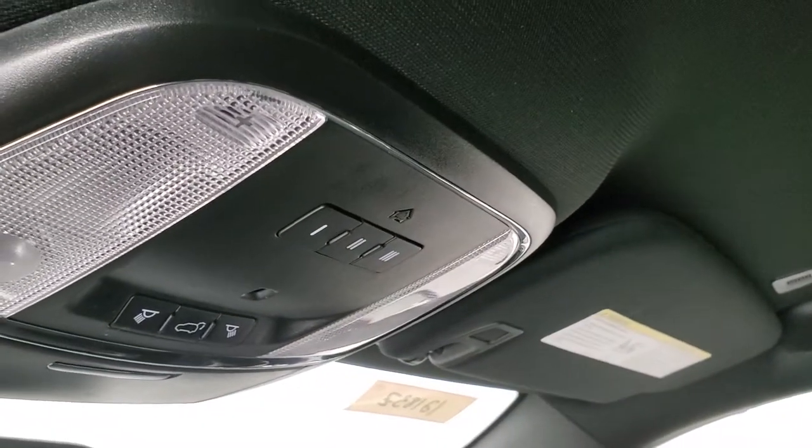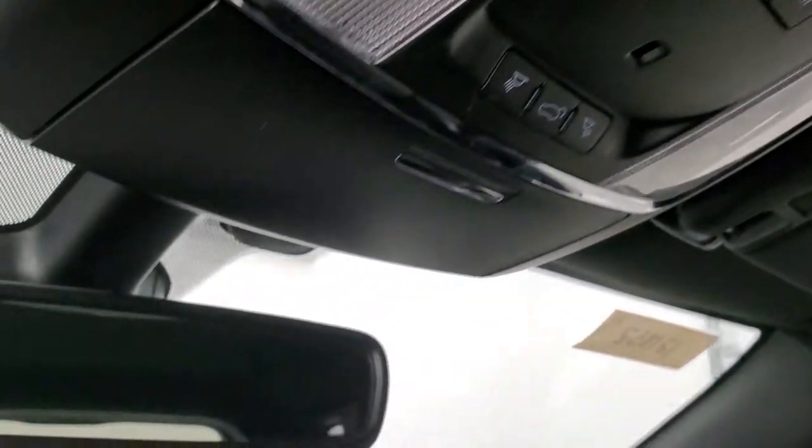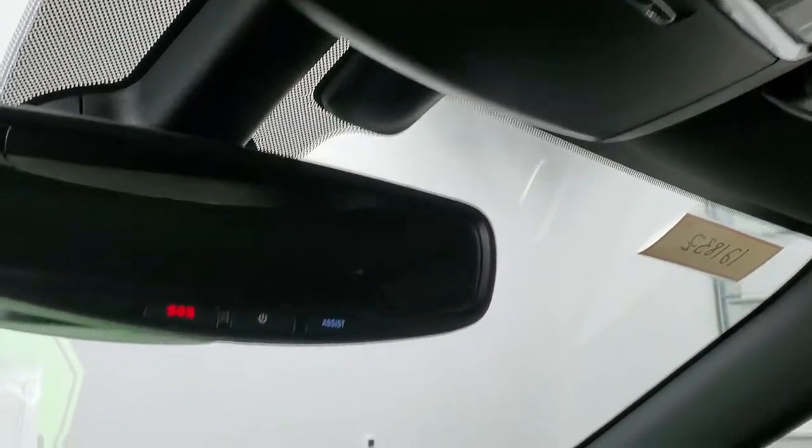The headliner is nice and clean, no rips or tears up there. You do get HomeLink buttons for your garage door and security systems. Map lights, and SOS and assist buttons in that rear view mirror.